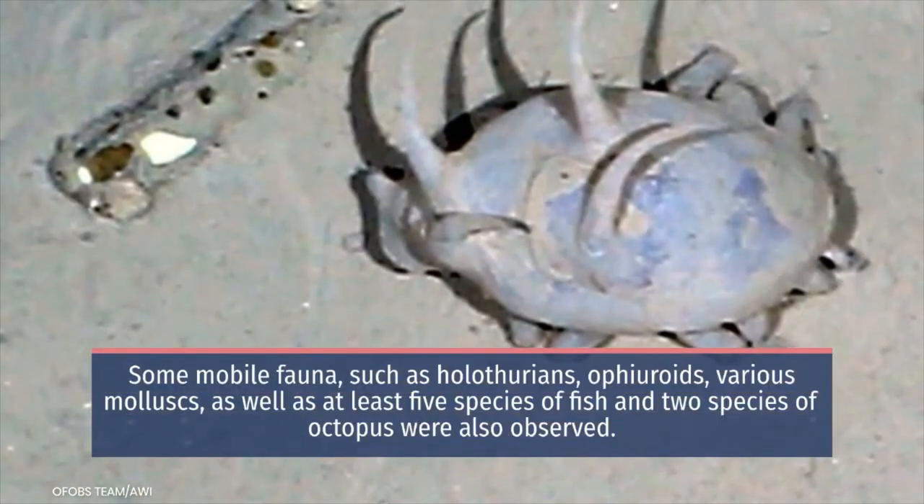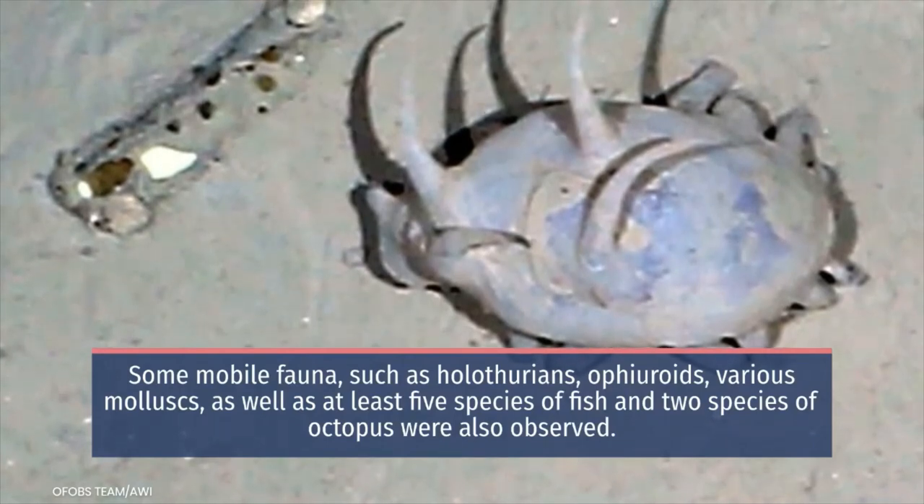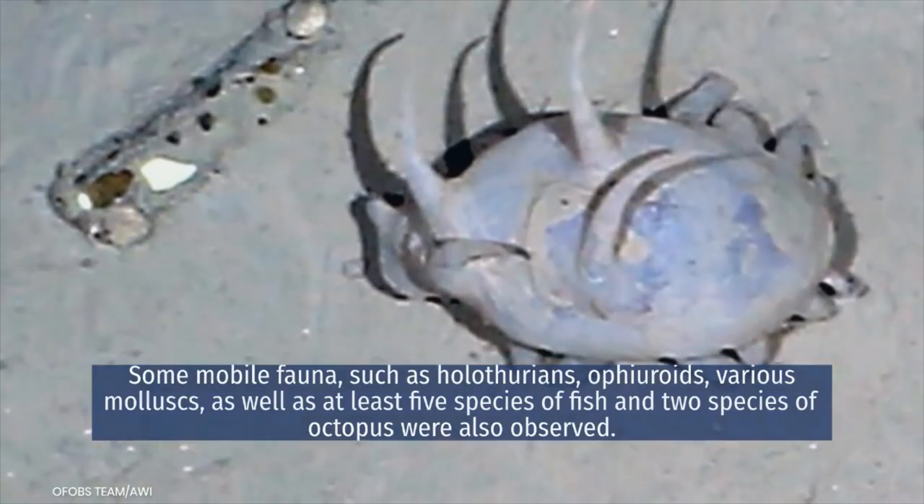Some mobile fauna, such as holothurians, ophiuroids, and various molluscs, as well as at least five species of fish and two species of octopus, were also observed.